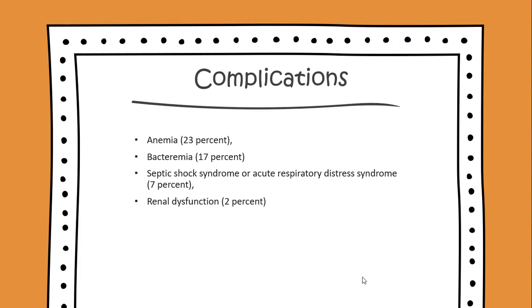Complications include: anemia, 23% of the time; bacteremia, 17% of the time; septic shock syndrome or acute respiratory distress syndrome, 7% of the time; and renal dysfunction, which happens 2% of the time.